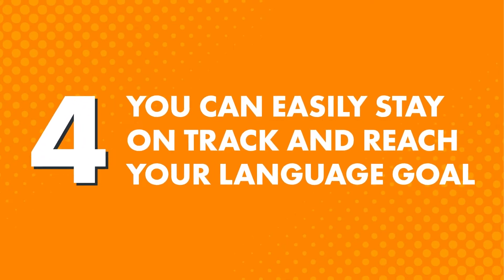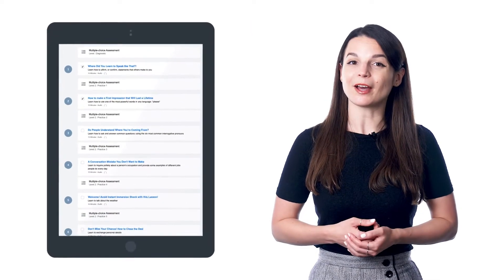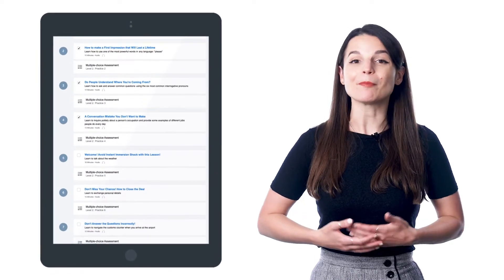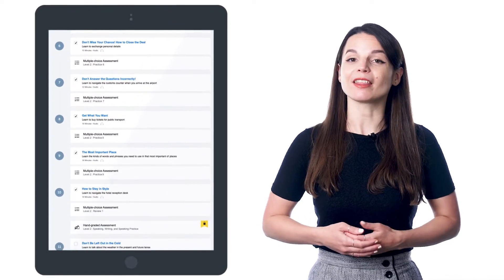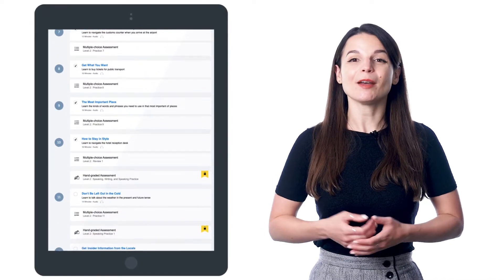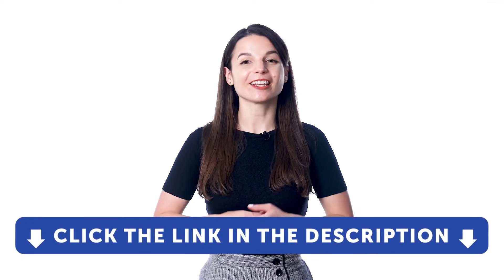Assessments are peppered throughout the pathway after every few lessons. Once you finish Level 1, we give you Level 2, then Level 3 intermediate, all the way up to advanced. Benefit four: you can easily stay on track and reach your language goal. With the recommended pathway, all lessons are laid out in front of you — just do one lesson a day and follow the path until the end. By the end of the pathway, you'll level up your language. Sign up for a free Lifetime account right now — just click the link in the description.